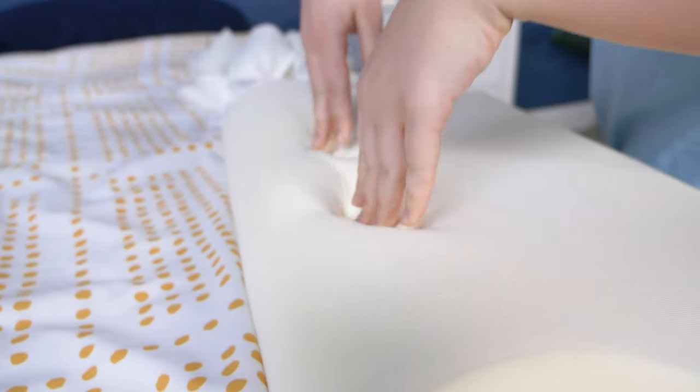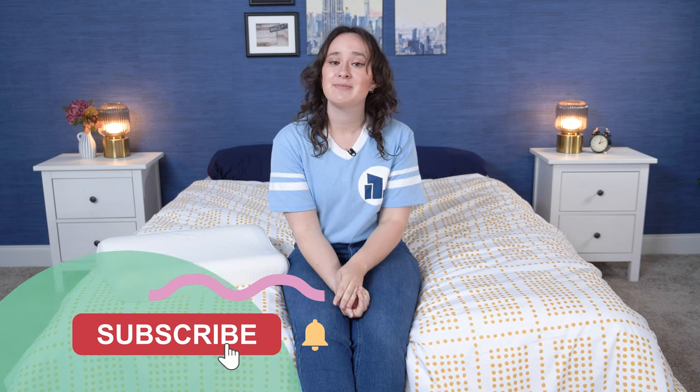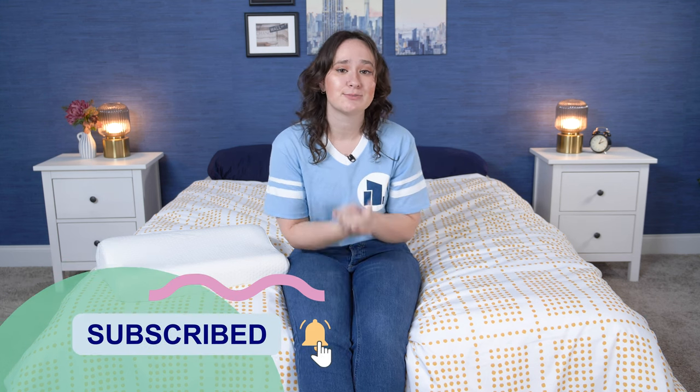In this review, I'm going to go over what it's made of, how it feels, and who I think it's best for. I'm a certified sleep science coach, and I review new sleep products every single week, so I am ready to give you all the lowdown. But before we get started, make sure you subscribe to our channel for lots more reviews and sleep content.